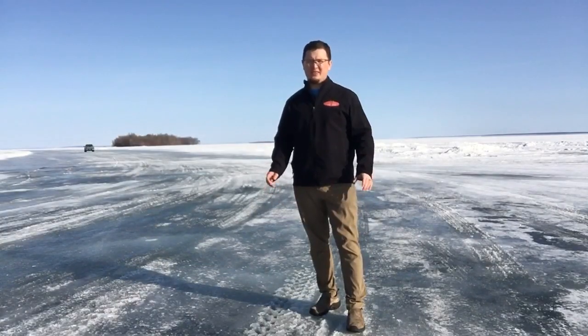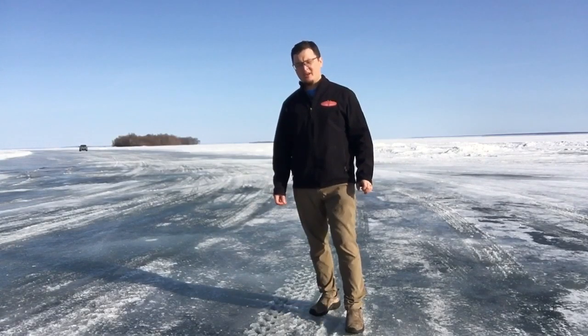Hi, this is Josh Boulevard with your weekly ice fishing report. It's March 5th here out at Trapper's Landing Lodge and Reed's Family Outfitters.